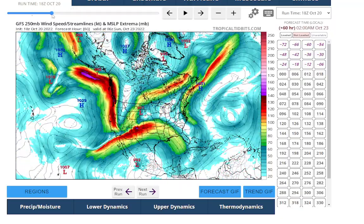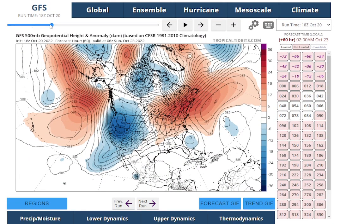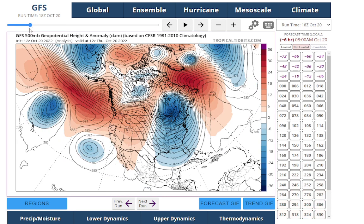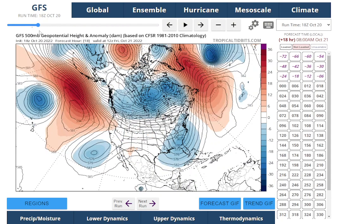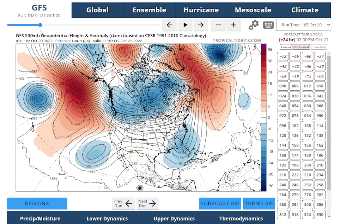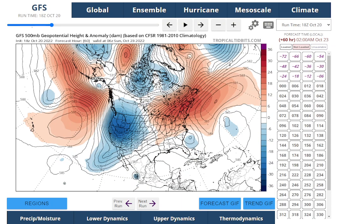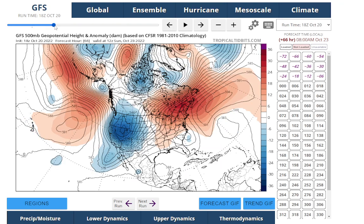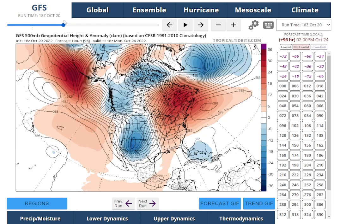We still have a very dysfunctional jet stream. Looking at the height anomaly, there's that trough that has brought us the cool weather, but it's going to be kind of breaking off and cutting off over the southeast. Then we have this ridge in a very weird spot that's going to force this coastal storm to ride right up the coast instead of going out to sea like it's supposed to do.